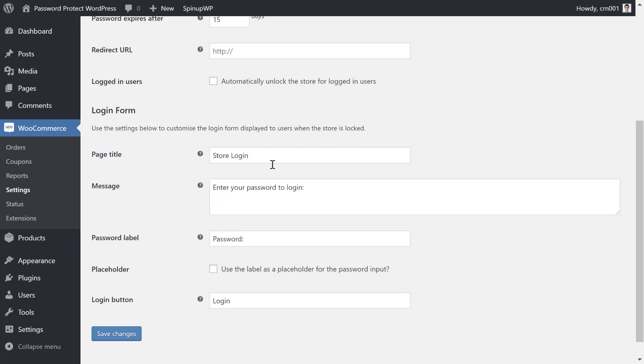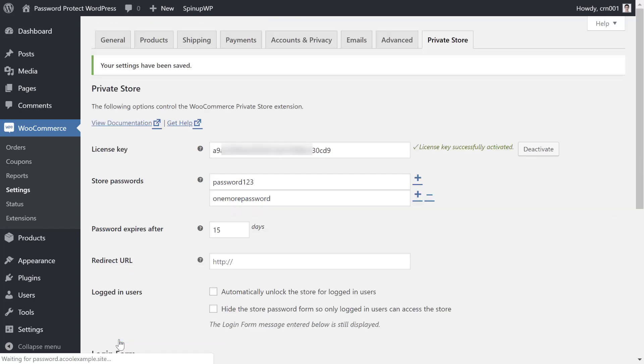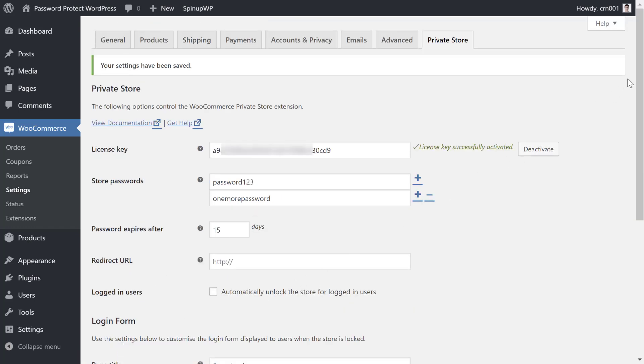Finally, you can configure the actual login form that people will use to unlock your store. Once you save your changes, your password protection will be active and anyone who tries to visit will need to enter a password before they can see your store.